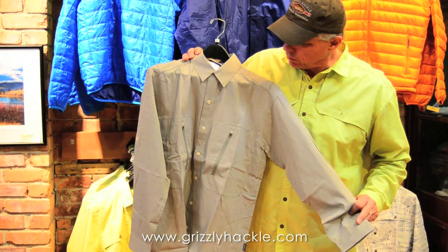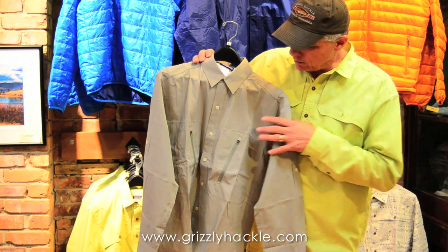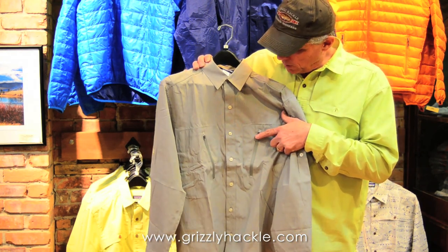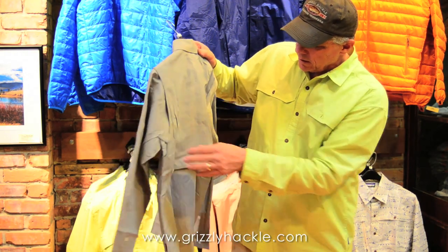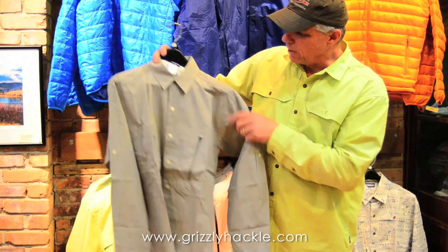This is a great shirt. This happens to be the alpha green color, a great fishing color. It has two nice Napoleon style chest zippered pockets. It has nice venting in the back and on the shoulder to keep you cool on those hot days.